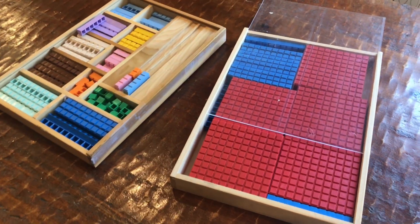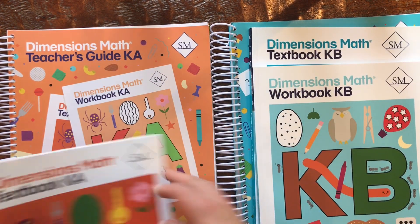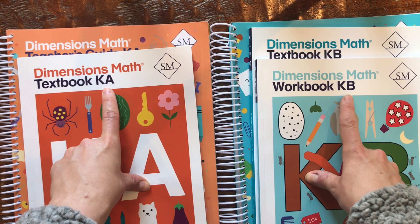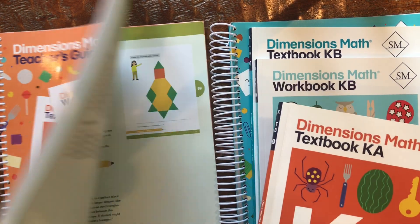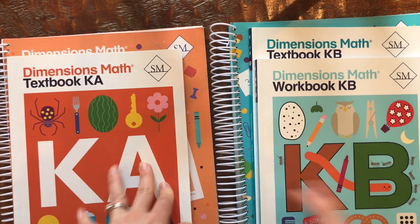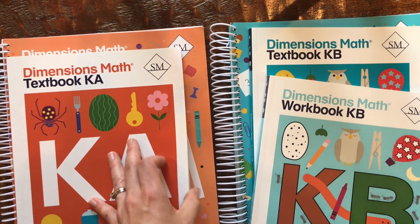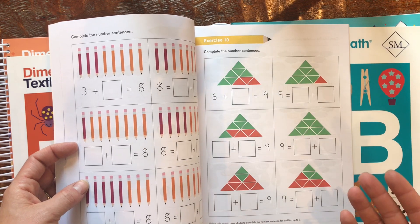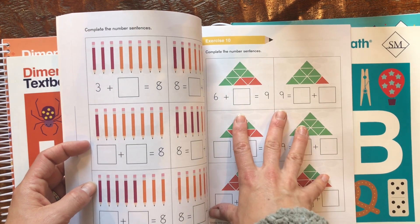The block set is not as extensive as Right Start's by any means, but it's still very hands-on. The last math program I want to talk about today is Singapore Math Dimensions Math, kindergarten level. You need KA and KB — the first and second half of the program. All you need is a teacher's guide, a textbook that you actively work through with your student, and workbooks. We've already finished the KA workbooks; we're just starting KB. They're very colorful workbooks intended for students to do independently, though I still read the instructions and then he can do it.